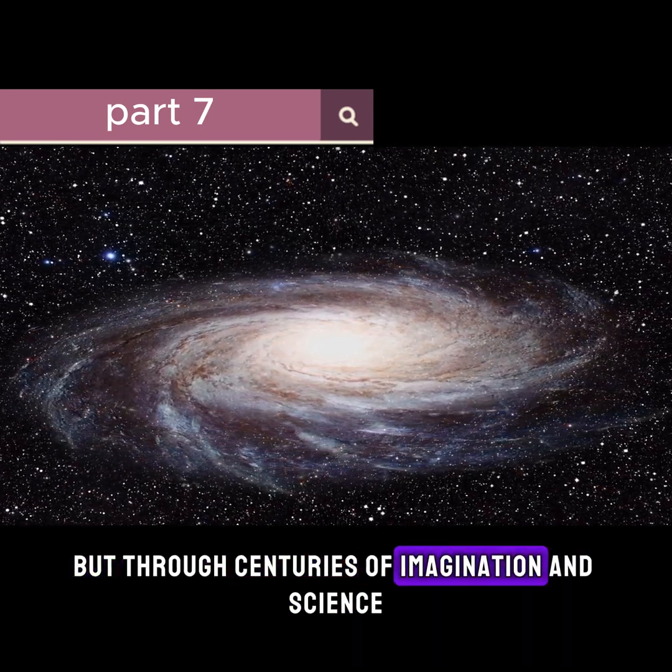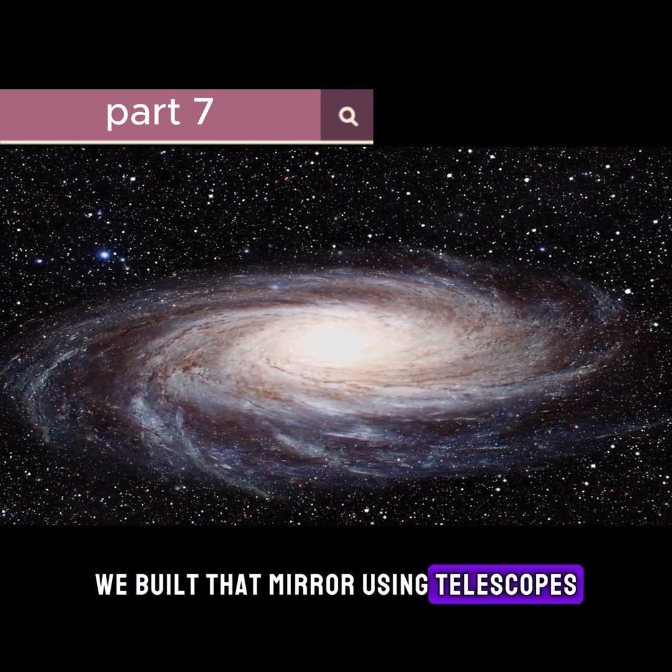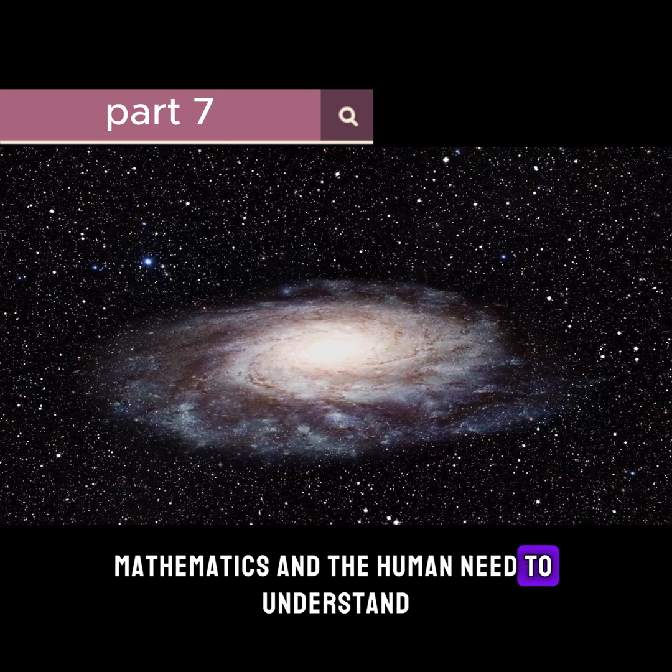But through centuries of imagination and science, we built that mirror, using telescopes, mathematics, and the human need to understand.